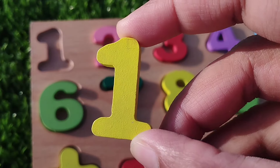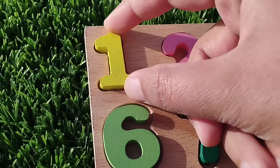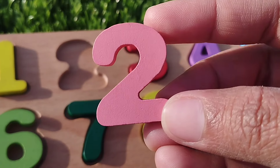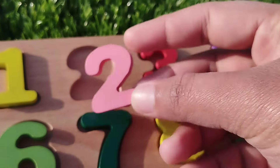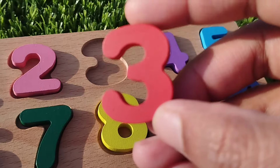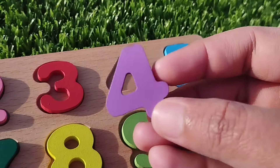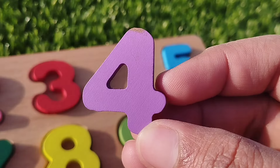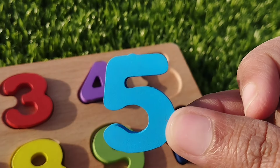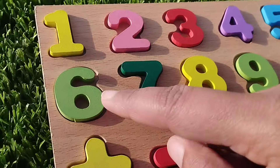The first number is number 1. The next number is number 2. Number 2. Number 3. Number 3. The next number is 4. Number 4. Number 5. The next number...